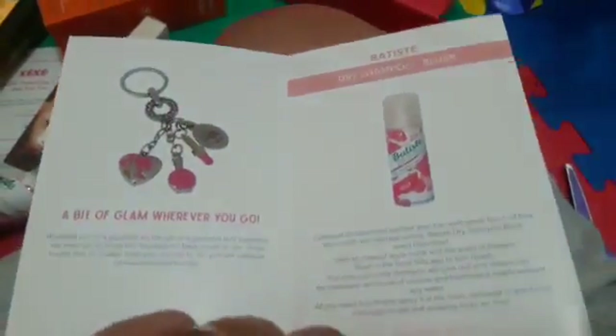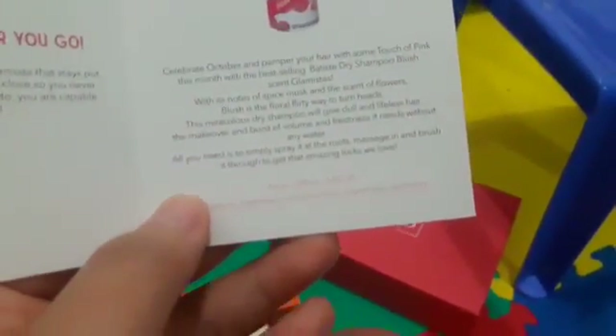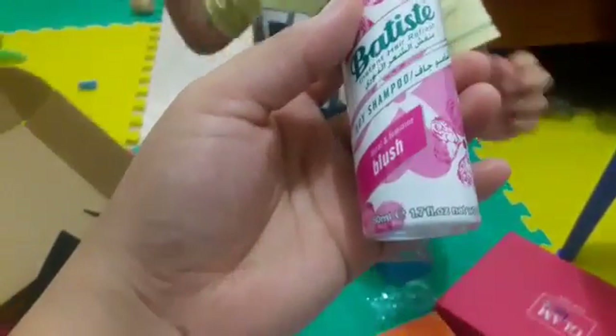Next is Batiste Dry Shampoo Blush! It's a sample size. The price is 30 for 200 ml, but this is a sample size only — 50 ml.